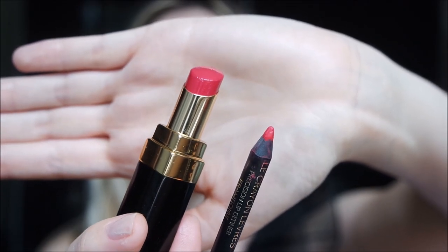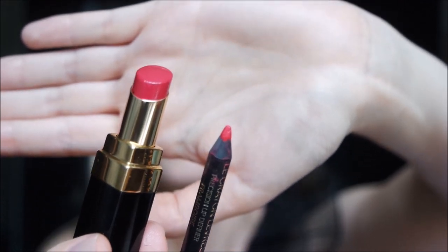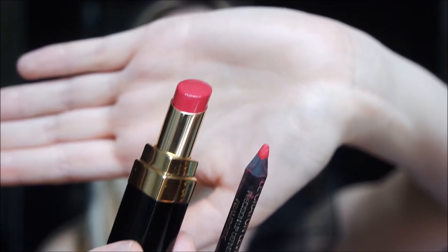This is the match I chose for my lips: it's the Framboise pencil paired with Play. For my makeup I also used Chanel products, so if you want to see how I achieved this look, please follow the second part of the video.